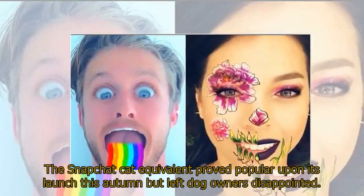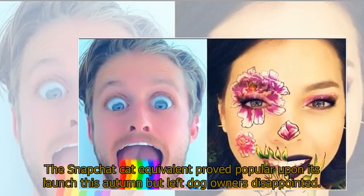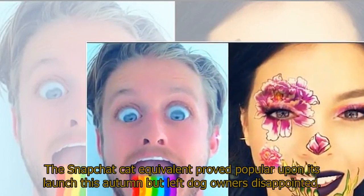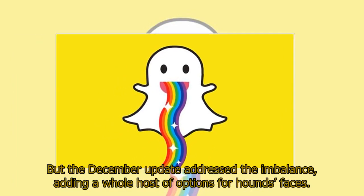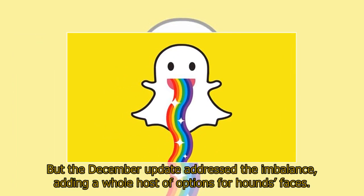The Snapchat cat equivalent proved popular upon its launch this autumn but left dog owners disappointed. But the December update addressed the imbalance, adding a whole host of options for hounds' faces.